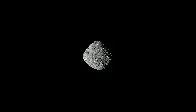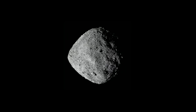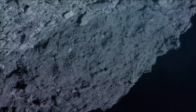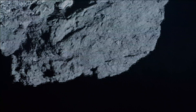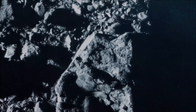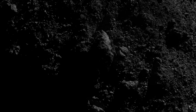OSIRIS-REx arrived at the asteroid on December 3rd, 2018, and began surveying Bennu for the years leading up to the Touch and Go Sample Collection event. The spacecraft discovered boulders the size of buildings and imaged the surface down to 5 cm per pixel resolution.